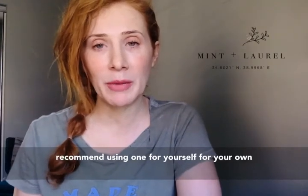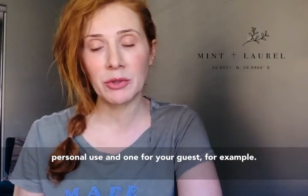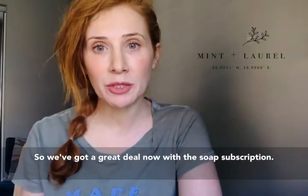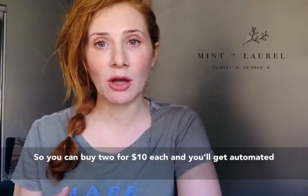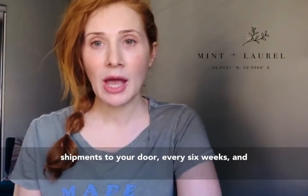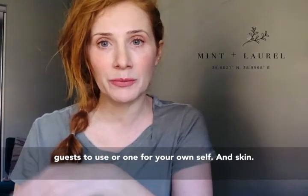I recommend using one for yourself for your own personal use, and one for your guests. We've got a great deal now with the soap subscription — you can buy two for $10 and you'll get automated shipments to your door every six weeks. This way you can have one available for your guests and one for your own skin.